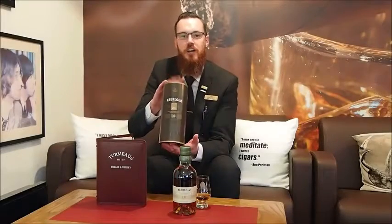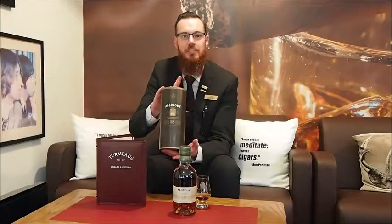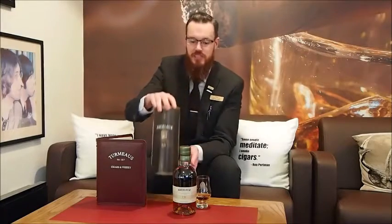So today we are reviewing the Arboror 18. Last week we did the Arboror 16. This is the next one in a progressive series.